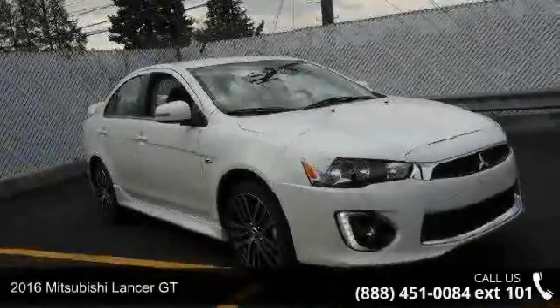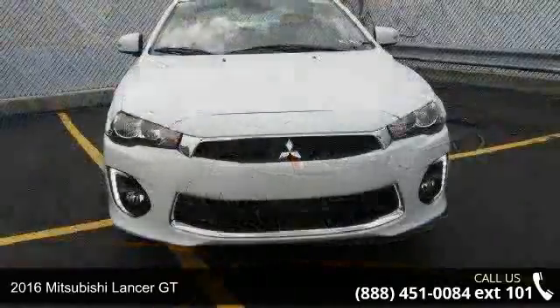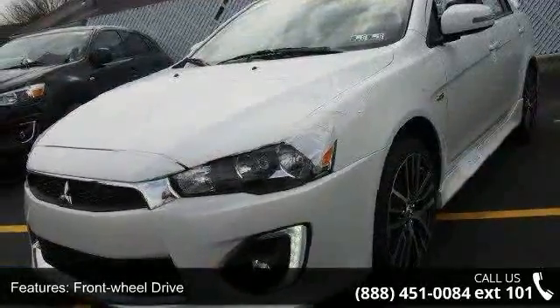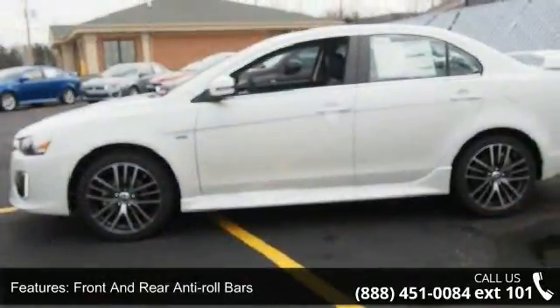Presenting the 2016 Mitsubishi Lancer GT. If you are looking for an automobile with great features, look no further. Some of the top features included with this vehicle are front wheel drive, front and rear anti-roll bars, sport-tuned suspension, and hydraulic power assist steering.